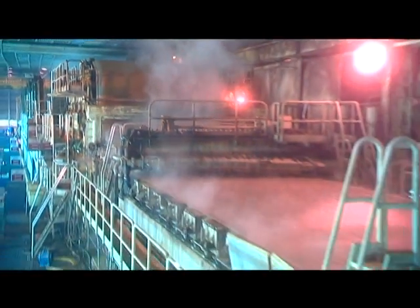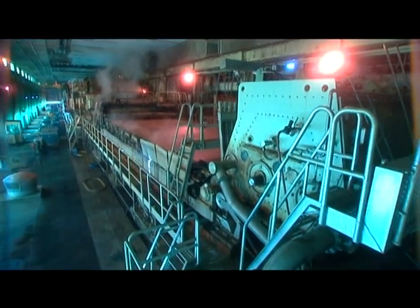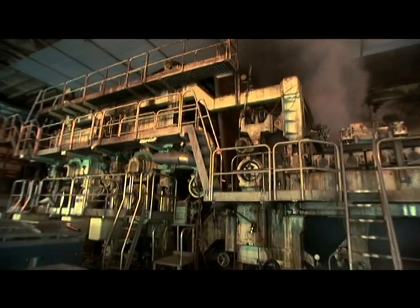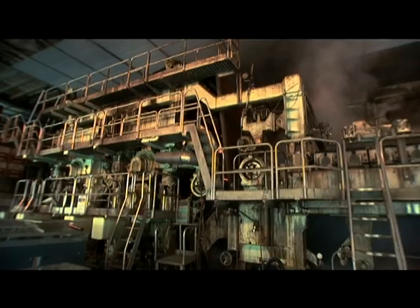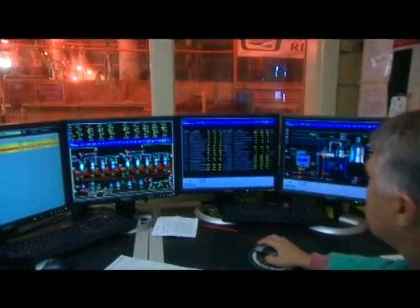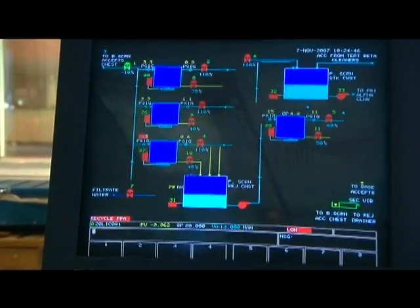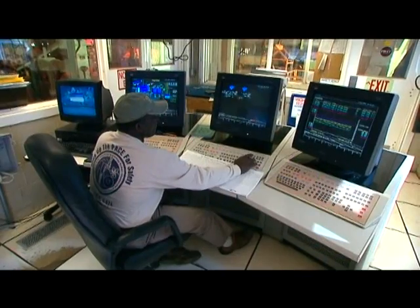In the mill, they run the pulp on a traveling screen. As the pulp travels, they get the water out — this part is the wet process. Making paper means getting just the right amount of strength, smoothness, and color. You have to be consistent, so everything has to be controlled just so.